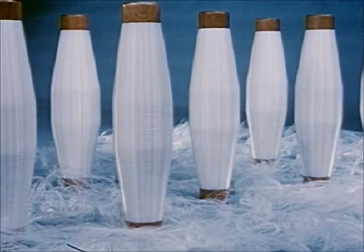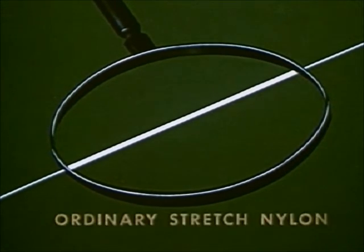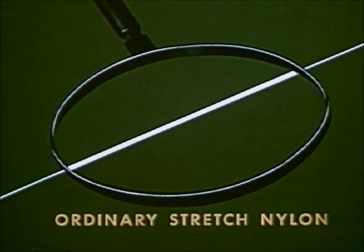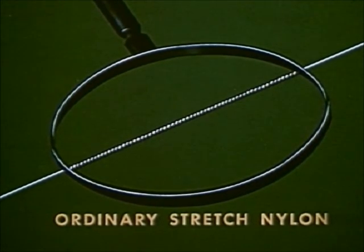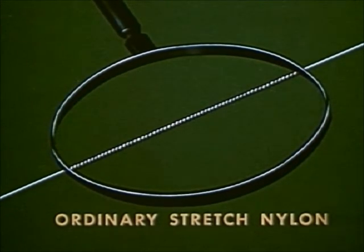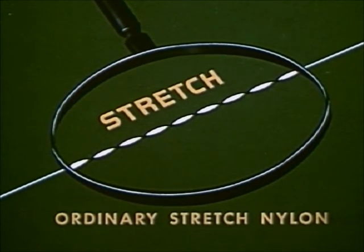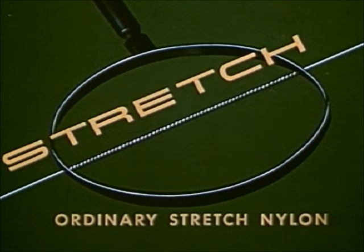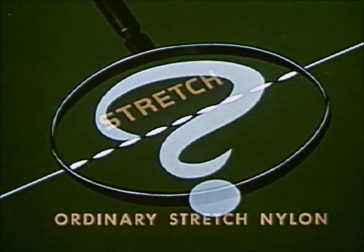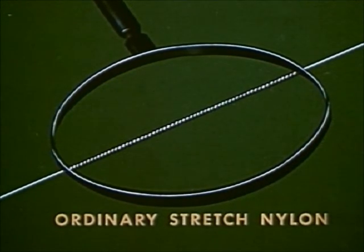All sheer nylon looks the same before the stretch is put in. Up close, and very greatly enlarged, an ordinary nylon fiber would look like this. Ordinary stretch nylon gets its stretch quality by twisting, like this. The more twist you have, the more stretch. The less twist, the less stretch. Some stretch nylons have more twist, some have less. In other words, you never know how much or how little stretch you're getting — there's no standard. Another thing: twisting like this weakens nylon and reduces the life of the stocking.